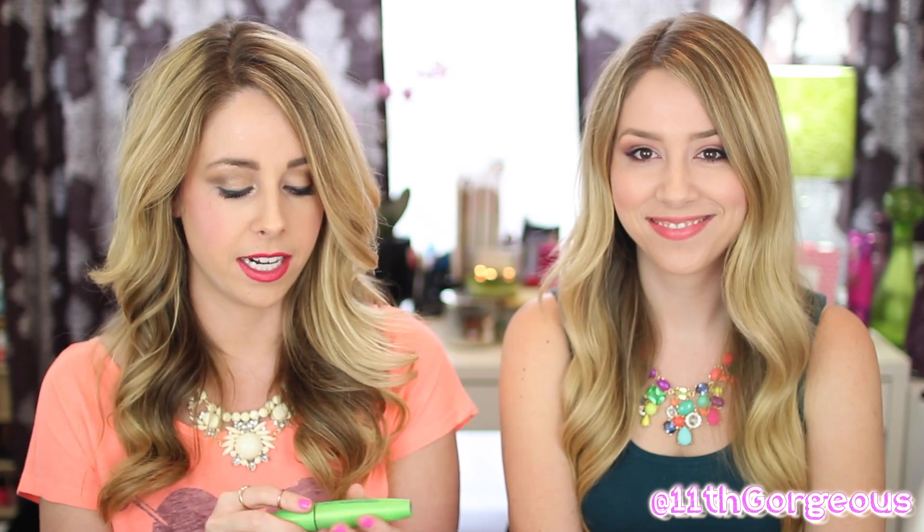I have my CoverGirl Lash Blast Volume and then my L'Oreal Voluminous Carbon Black. These are like throwbacks — I've been using these since the beginning of my YouTube days. I also have my favorite, the CoverGirl Clump Crusher — this one's water resistant. I've also been using the Lash Blast Clump Crusher Extensions, though I don't have that in here right now. This is my all-time favorite — that and the orange one. When I used yours I was like, 'you need to go buy that,' because I kind of really love it.